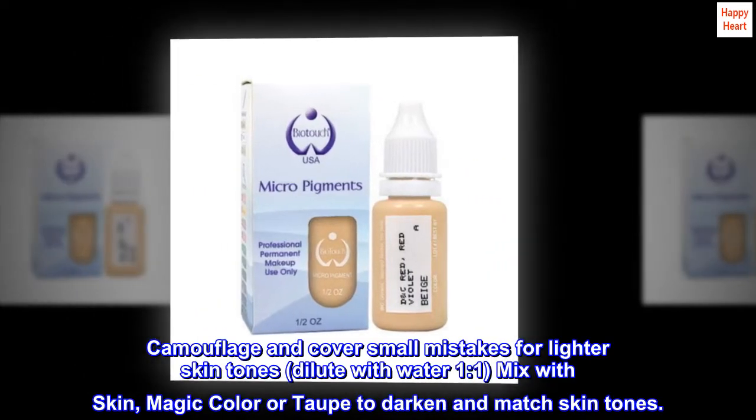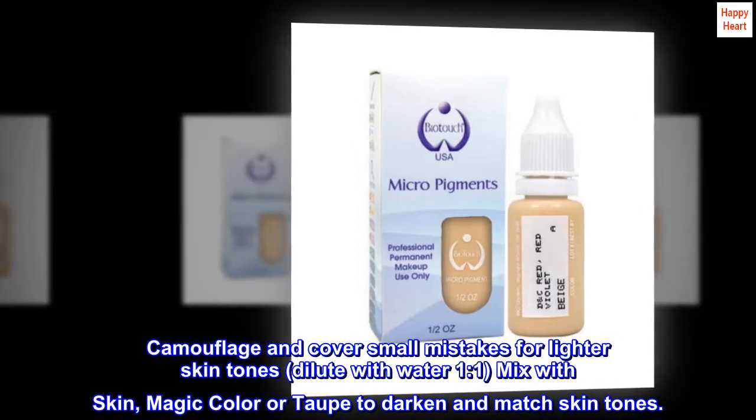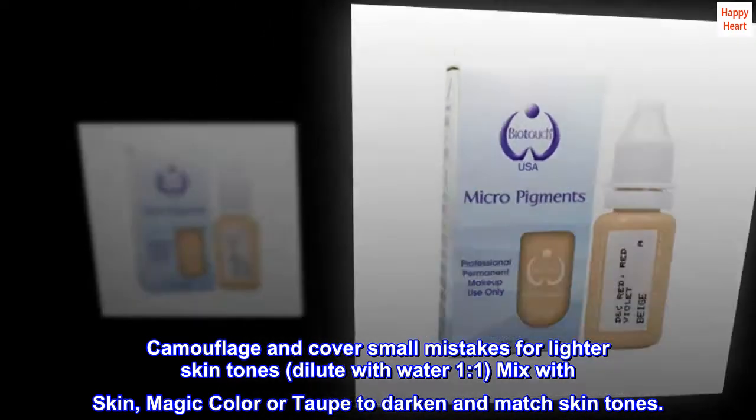Camouflage and cover small mistakes for lighter skin tones. Dilute with water one-to-one, mix with skin, magic color or taupe to darken and match skin tones.